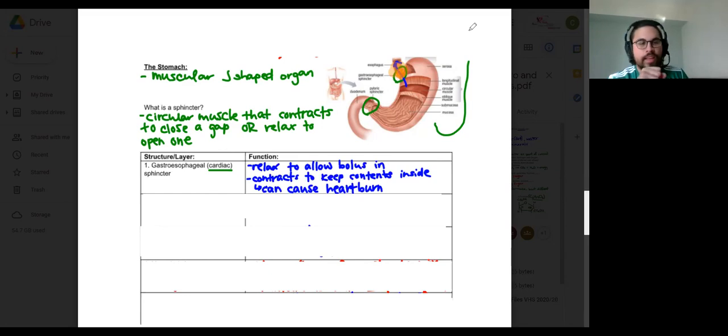Does it open if we throw up? Yes. Reverse peristalsis, or vomiting, is when the stomach contents need to be voided due to muscle contractions — being sick, queasy, nauseous. The muscle contracts in the opposite direction, the cardiac sphincter opens up, and the same motion that brings food down happens in reverse. Instead of opening to let the bolus into the stomach, it opens to let the stomach contents out.